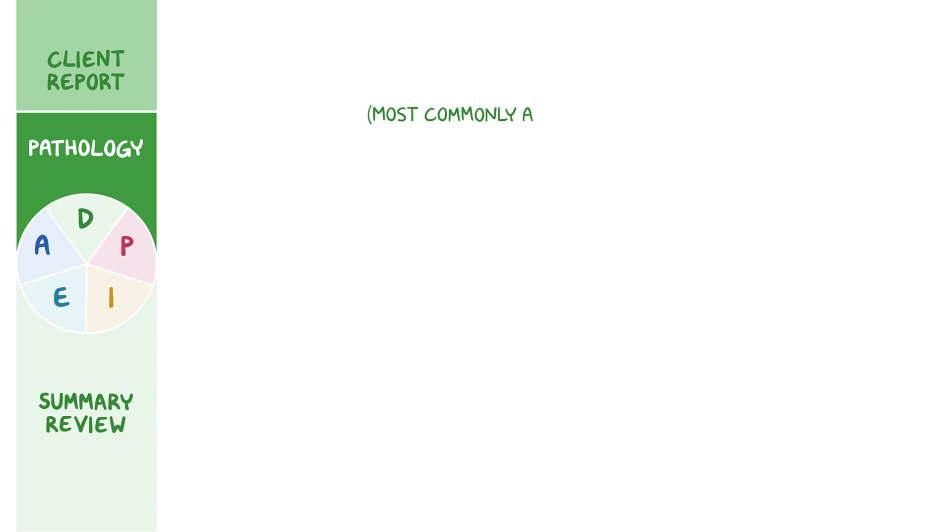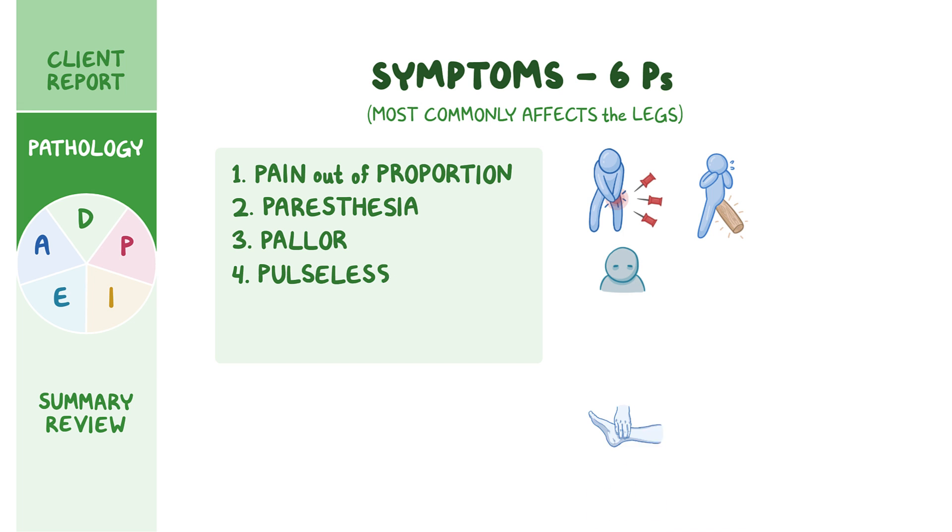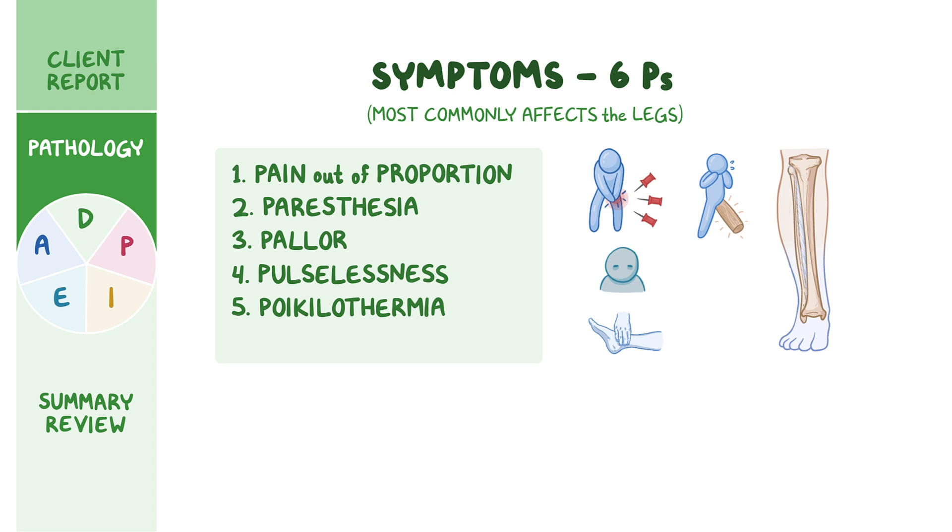Acute compartment syndrome most commonly affects the legs. The typical symptoms can be remembered by the six P's. The earliest two symptoms are severe pain out of proportion to the injury and paresthesia, or a feeling of pins and needles or numbness in the affected compartment. In addition, the affected compartment will be swollen and very stiff, like a piece of wood. If not promptly treated, clients may develop pallor, pulselessness — where the distal arterial pulses become very weak or even absent — and poikilothermia, which refers to coolness of the affected area. The last P stands for paralysis, which is rare and suggests extensive damage to both the muscles and nerves.